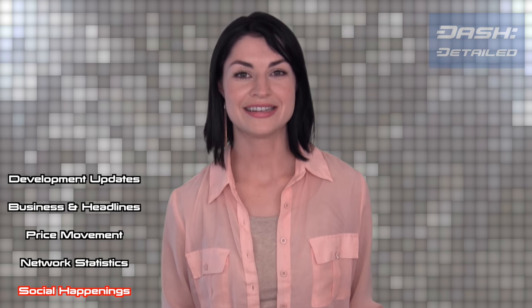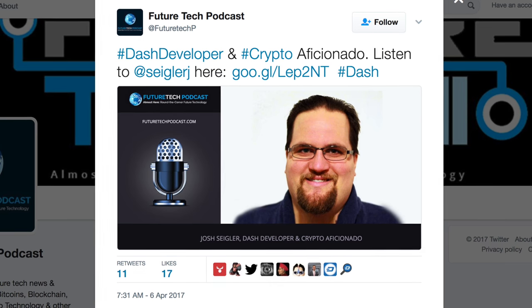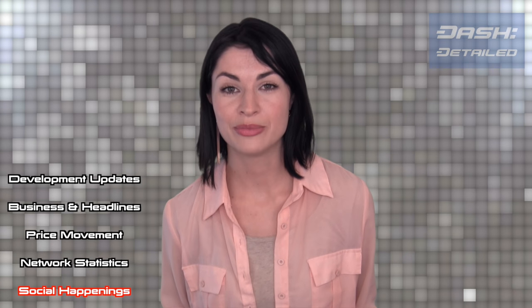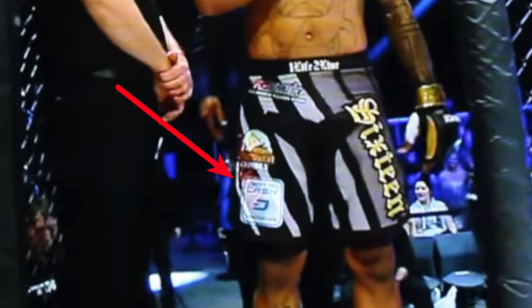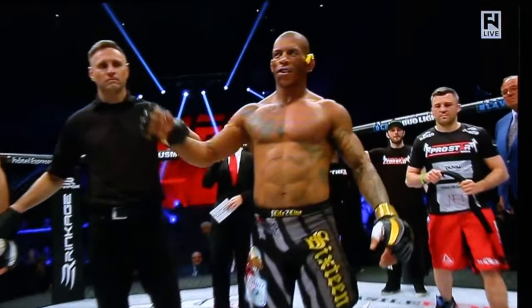Elsewhere in social happenings, Dash developer Joshua Segler appeared on the Future Tech Podcast, and there was a lot to learn about the long-term numerical effects of inflation. And finally, Dash-sponsored Brazilian MMA fighter Daviz Dos Santos did a KO in his match that took place last week.